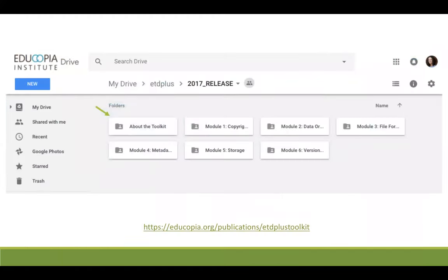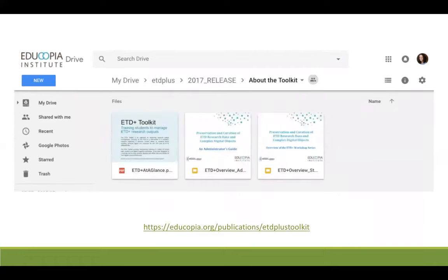By clicking that link, you will access a Google Drive location in which seven folders reside. The first folder is about the toolkit, and the other six folders correspond to the six modules we discussed earlier. After you click on the about the toolkit folder, you will see three files: one PDF and two slideshows.